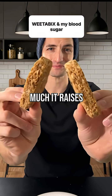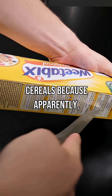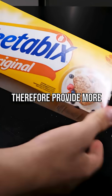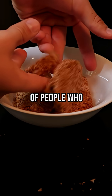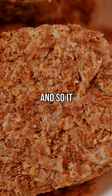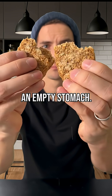Weetabix. Let's see how much it raises my glucose levels. It's supposed to be a very good alternative to other breakfast cereals because apparently they're made with whole wheat and therefore provide more fiber and would slow down carbohydrate absorption. But there are also a lot of people who say it's very bad for health because it's a lot of carbohydrates in the morning and so it really raises glucose. So the only way to know is to test it on myself this morning on an empty stomach.